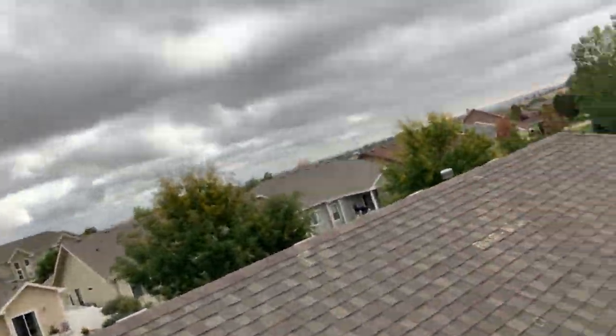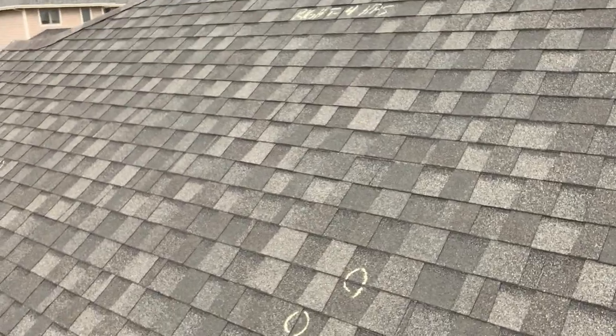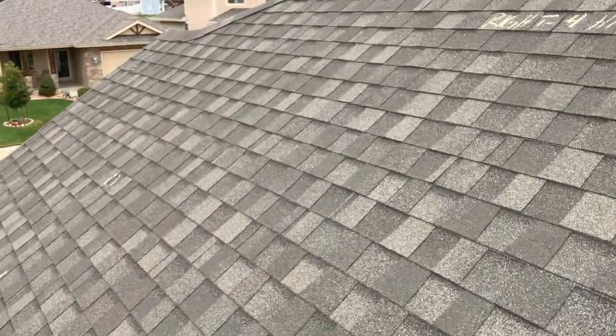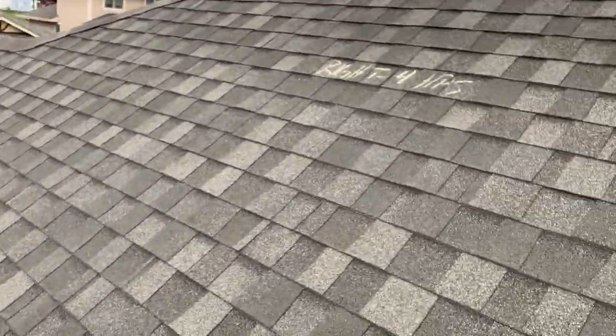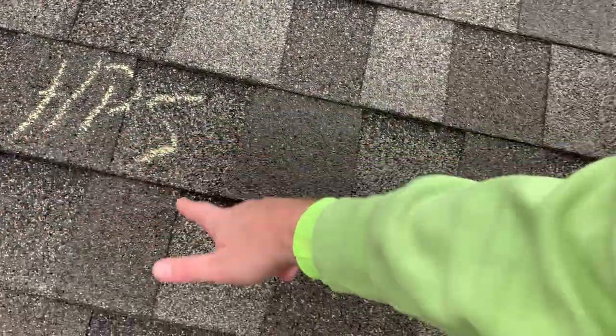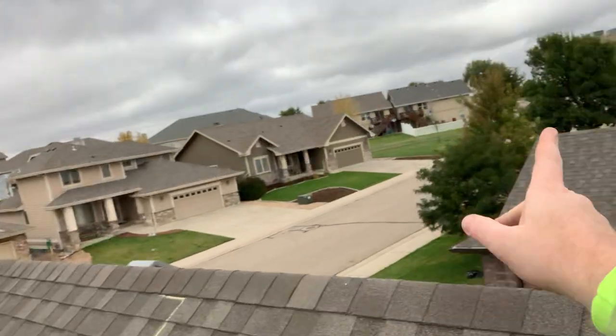Now I'm going to take you back over to this right test square. You probably remember this one because we looked at it already. I told you you need at least 8 to 10 hail hits in one of these squares to justify replacement. One, two, three, and four — that one down there is almost out of the square, probably should have started it lower. So we've got four hail hits per square. Why would we have a square here with only four hits? Well, we've looked at the other sections of the roof — the front, the back, and the left — and we were over our threshold for damage on all of those, with 8 to 12 hail hits.